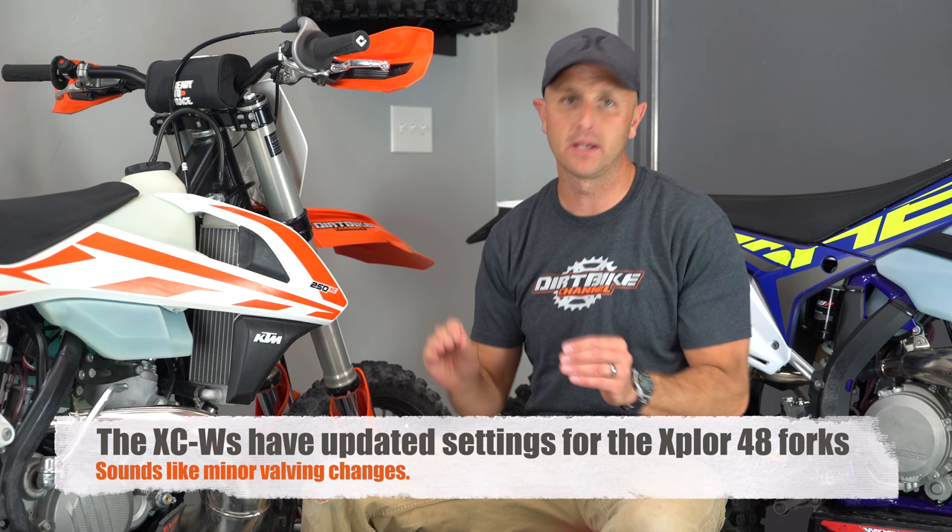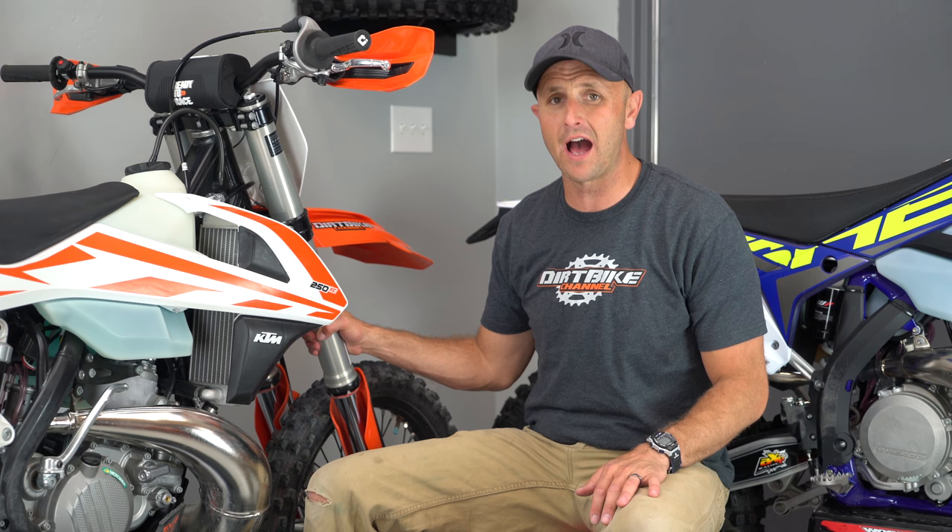They're claiming some updated settings for the AER 48 forks. These air forks on the 2017s have been unbelievable — I haven't seen another bike that's as good. The Yamaha SSS forks might be as good in certain situations, but I've absolutely loved the air forks. They also say there are updated damping settings for the rear shock with maybe a little different valving, and they're talking about new radiator guards across the entire lineup to help keep mud out.